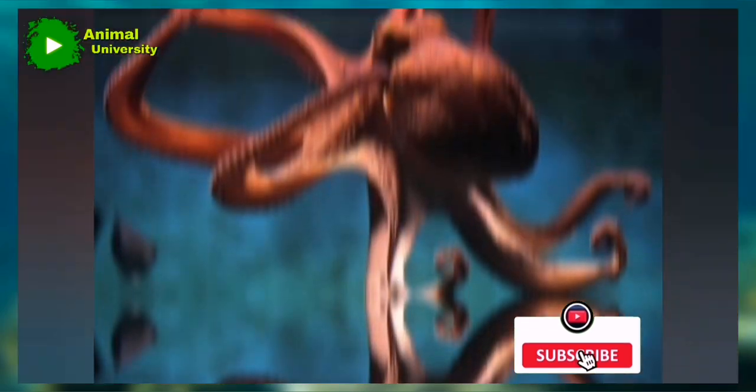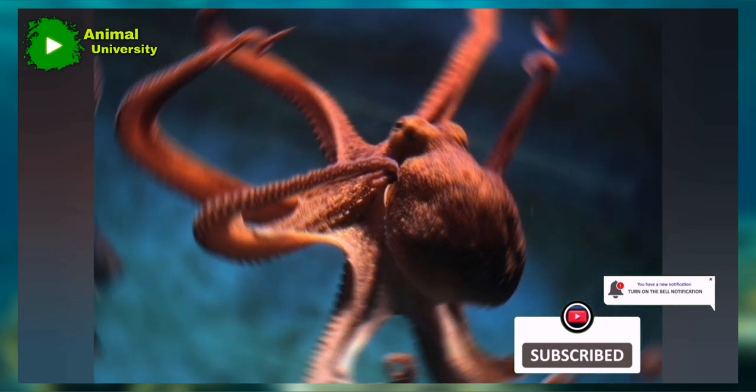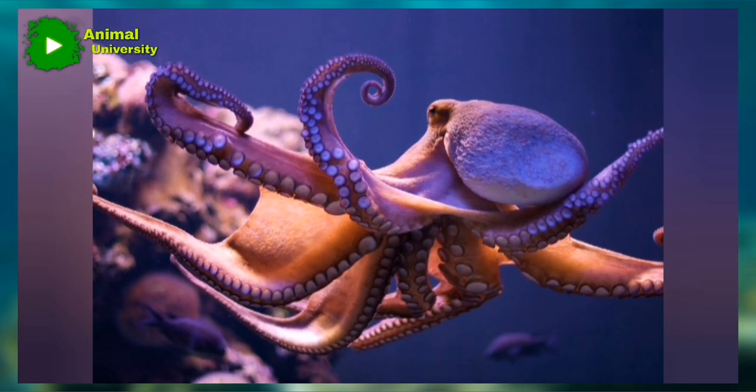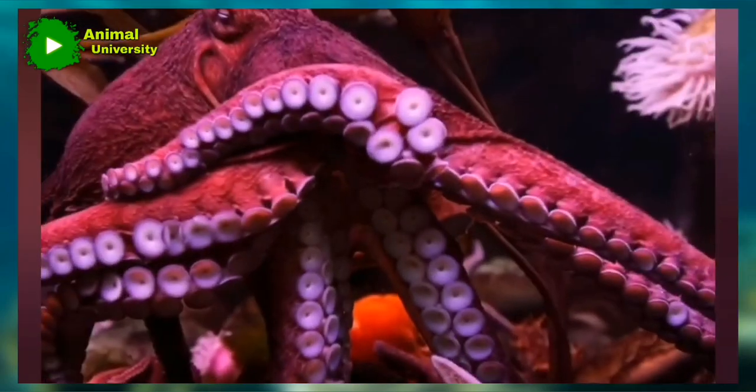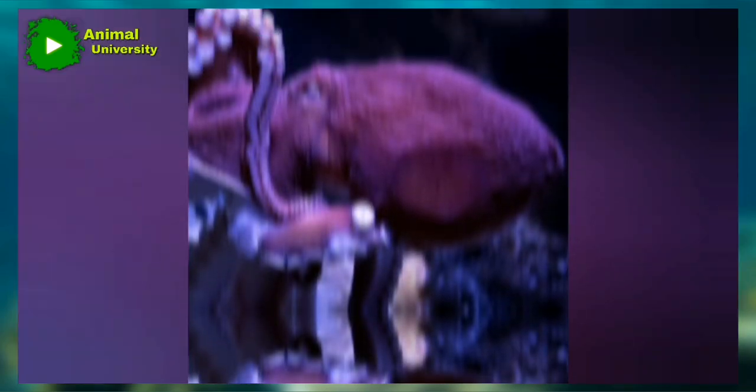The best-known octopus is the common octopus, O. vulgaris, a medium-sized animal widely distributed in tropical and temperate seas throughout the world. It lives in holes or crevices along the rocky bottom and is secretive and retiring by nature. It feeds mainly on crabs and other crustaceans. This species is thought to be the most intelligent of all invertebrate animals.